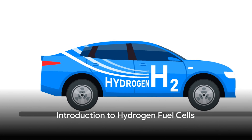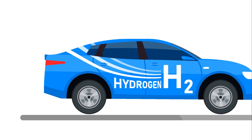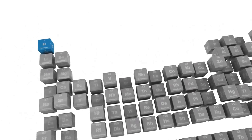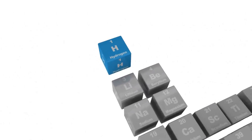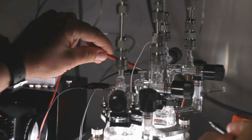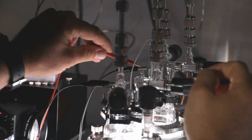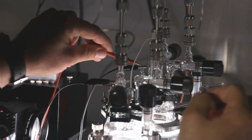Have you ever pondered what the future of transportation looks like, or how the element hydrogen, the most abundant in the universe, could play a leading role in it? Today we delve into the fascinating realm of hydrogen fuel cells and their potential to revolutionize the way we travel.